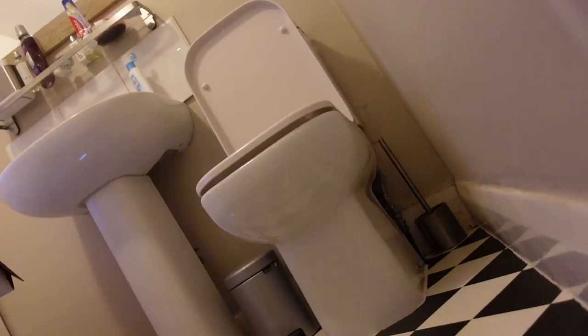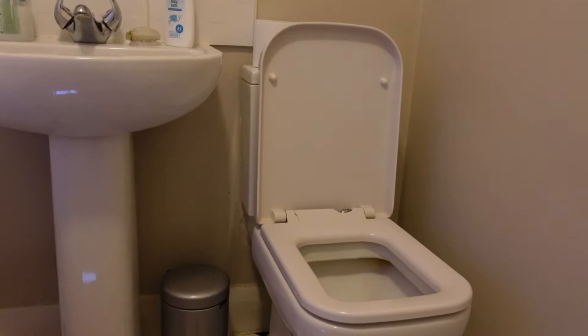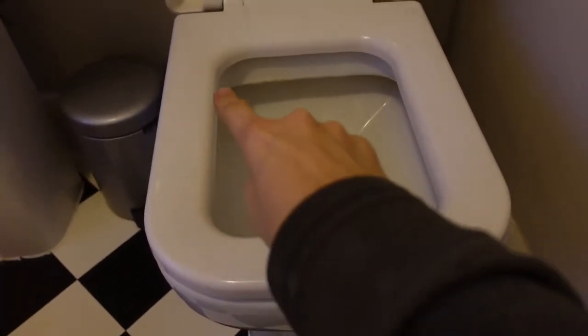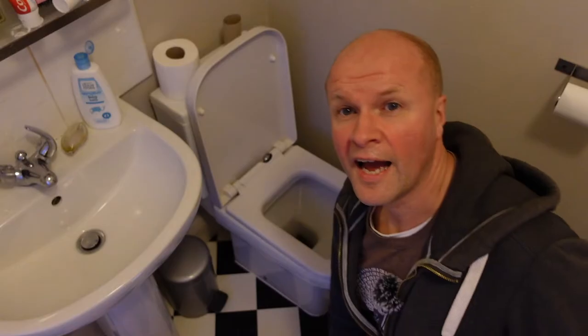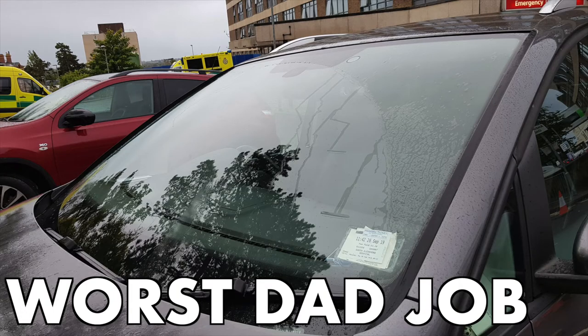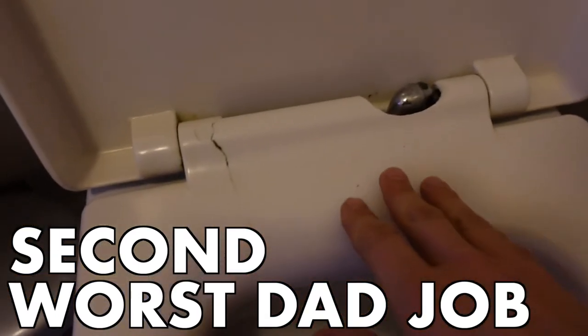I do not know why we bought a square toilet — well, I say we, it was me. I chose this. I know why: it was cost effective, it was cheap. And then I realized it's cheap for a reason — nobody wants a square toilet. It's ridiculous. Toilets have been round since Victorian times, since the industrial revolution. I thought we'd get more toilet for our bucks, but this soft close is a bit no-close, isn't it. This is the second worst job a dad can do in a house. The first worst job is obviously trying to find parking while your child has gone to A&E.